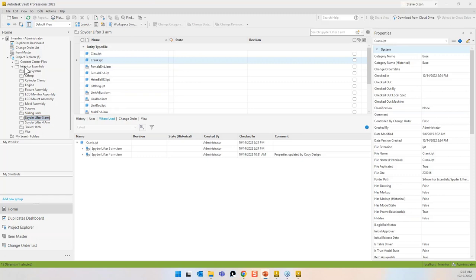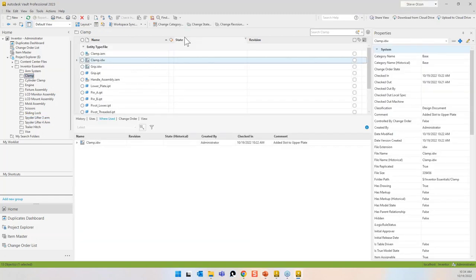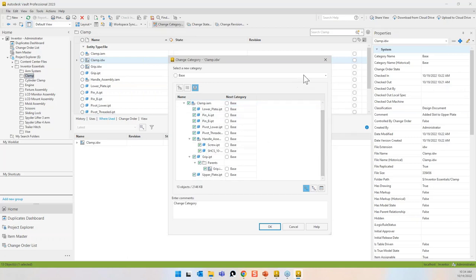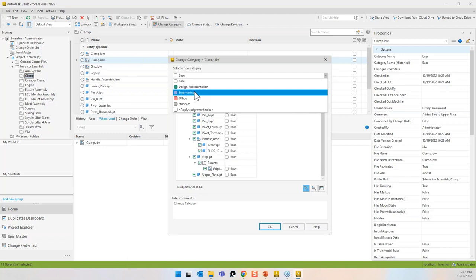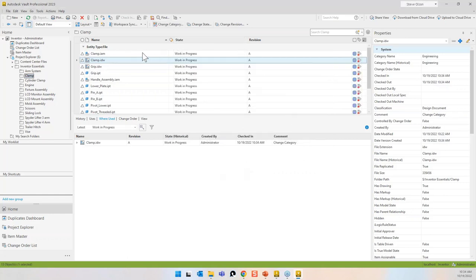I'm going back to the clamp. I'll grab the drawing, say 'change category,' and tell it to grab all dependents. I want to move it into an engineering category, which has a specific lifecycle scheme and revision scheme associated with it. Now I've got all files in a 'work in progress' state, all at revision A.